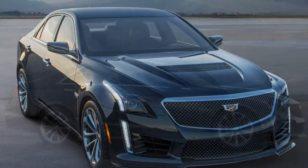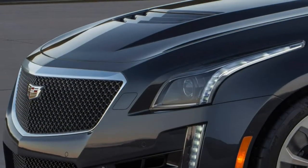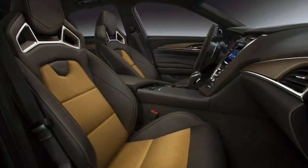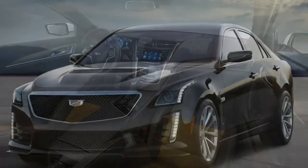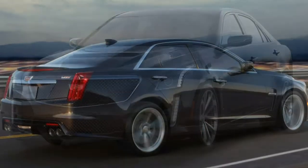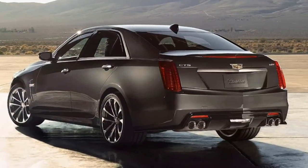Four drive modes — snow, tour, sport, and track — adjust the amount of accelerator, transmission, steering and suspension response. Track mode itself offers five levels of traction control, allowing drivers to test their thresholds of courage and skill. In our testing, a CTS-V lunged from 0 to 60 miles per hour in a sizzling 4.1 seconds, an impressive result for a car that also returns a respectable 17 miles per gallon in combined driving, according to the EPA.